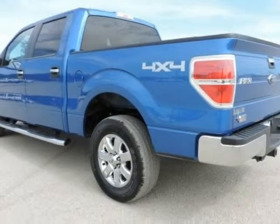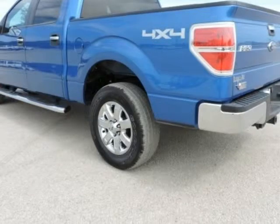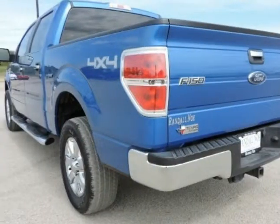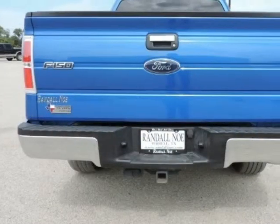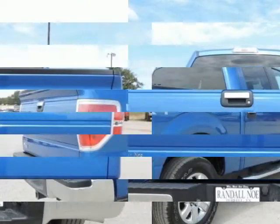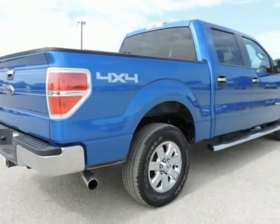XLT Convenience Package: 4.2-inch LCD productivity screen in instrument cluster, 6-way power driver seat, heated power side mirrors, leather-wrapped steering wheel, power adjustable pedals, and auto-dimming rearview mirror.